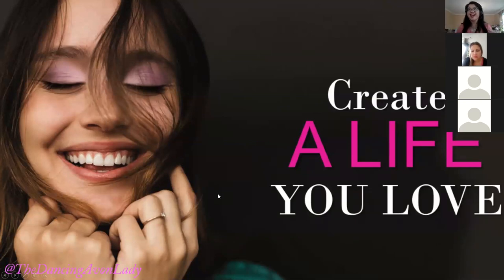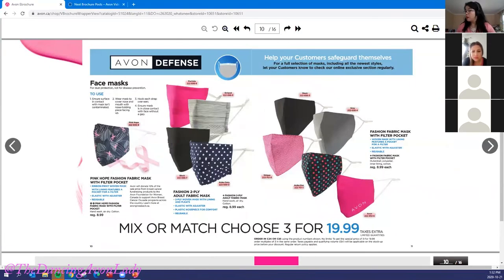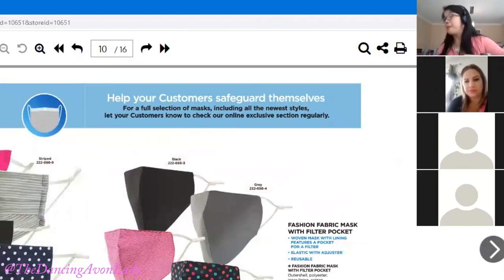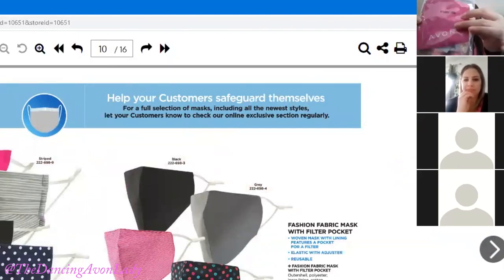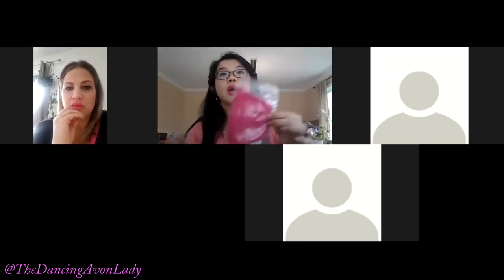Taking all of that to create a life that you love. This is the Campaign 26 what's new — I've gone through a bunch of these already. One thing I want to bring note of: anybody who has bought shampoo from you, promote this — the scalp massager. Scalp health is now trending. I also wanted to show you the breast cancer face mask.